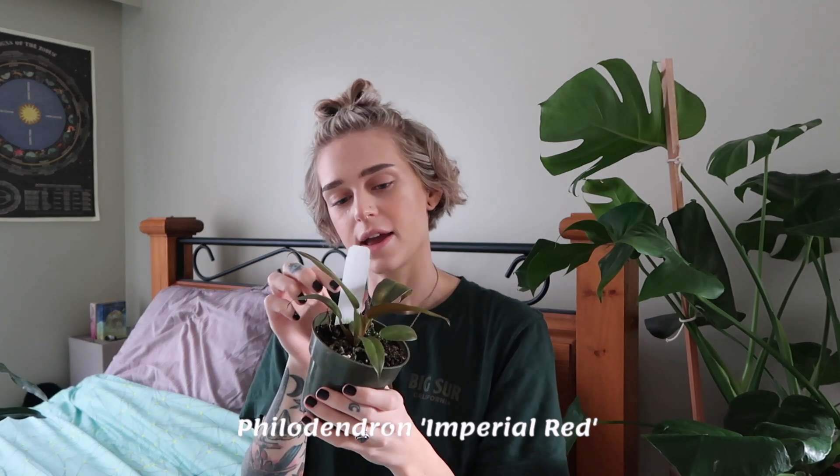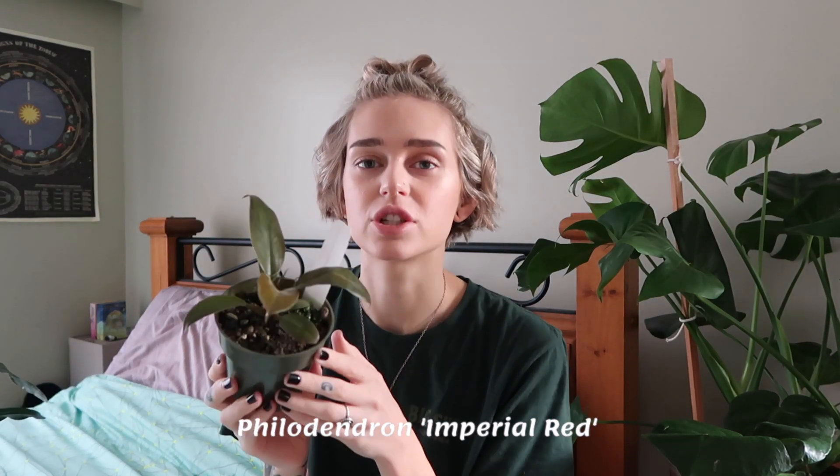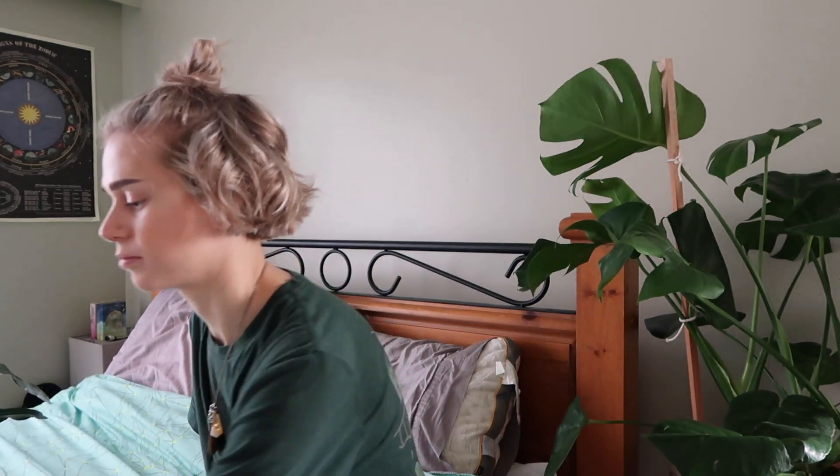The next one I spotted there is a Philodendron Imperial Red. I am such a sucker for these philodendrons with the darker, kind of orangey-red leaves. I really want a Philodendron Prince of Orange, but I spotted this guy so I figured I would pick it up as well. This one was $14.